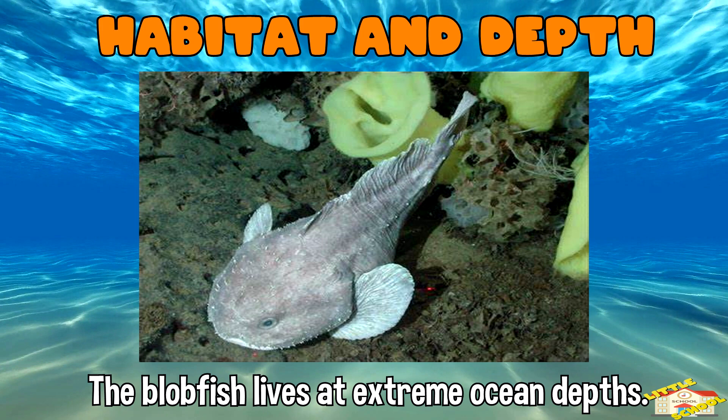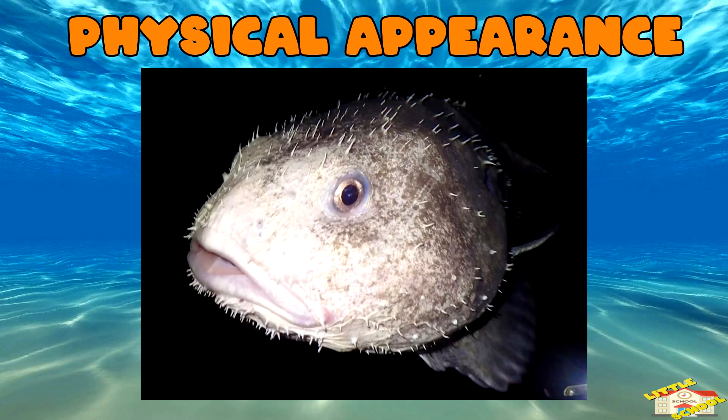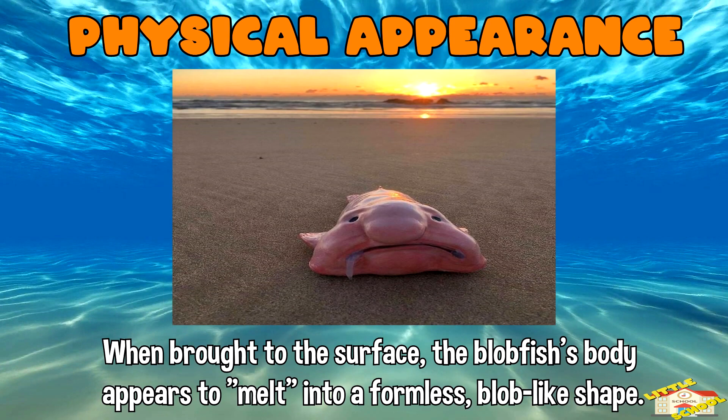Physical appearance: in its natural environment, the blobfish looks more like a normal fish, with a slightly gelatinous body that helps it float above the seafloor without expending much energy.